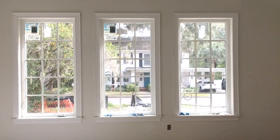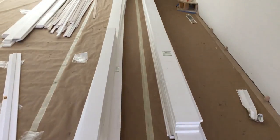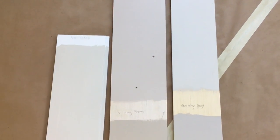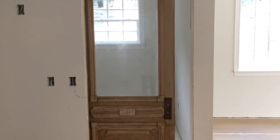Our interior window trim has been installed and our new doors, door trim, and baseboards are next. The interior trim will be painted a light warm gray and I'm finalizing the color for that this week. We're also finishing up the install of our antique laundry room door, which will be a pocket door.